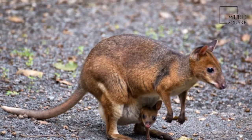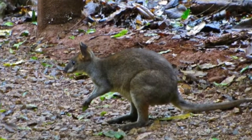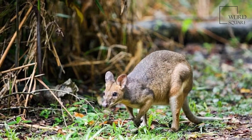It feeds on fallen fruit, leaves, and grasses. It weighs 2.5 to 7 kg and is 38 to 58 cm long with a 30 to 47 cm tail.